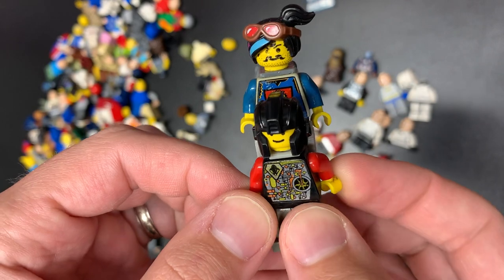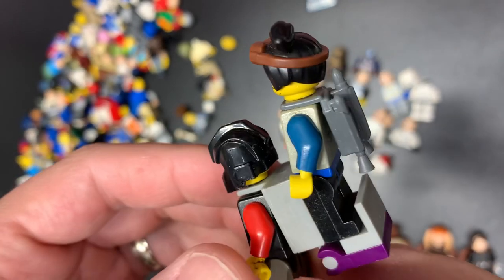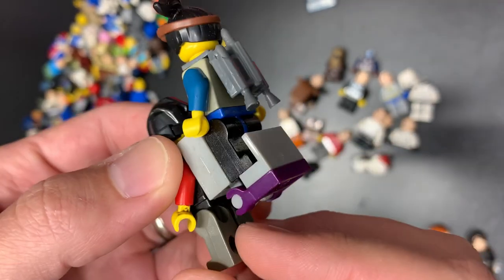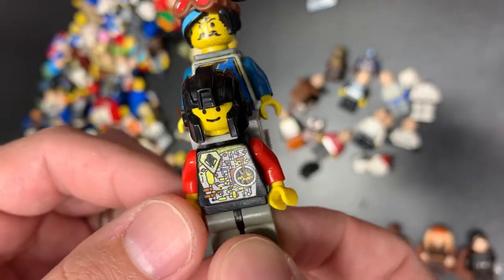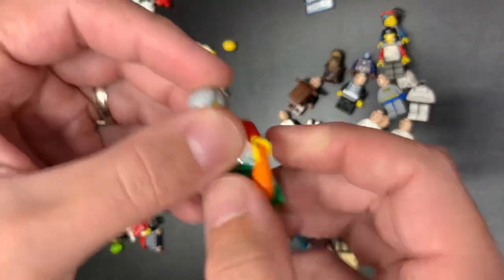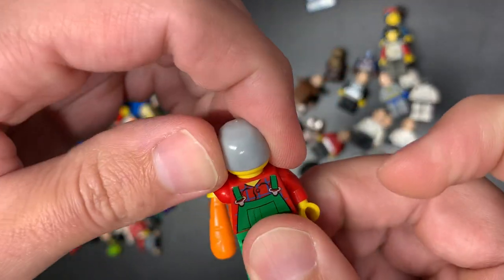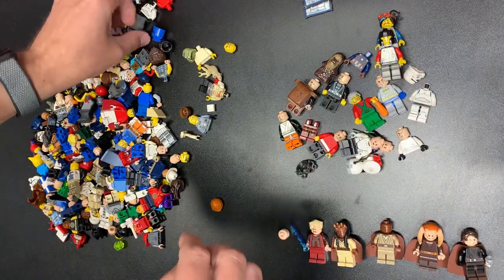That looks like quite the excursion that these guys are going on — it's got the Creo helmet, with the jet pack. All right, I see what you did there — backwards legs too. Nice. This guy grows carrots backwards or he's going to club somebody. Got some exorcist stuff going on there. All right, I'm going to leave him to that.